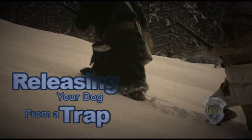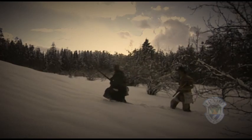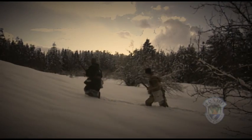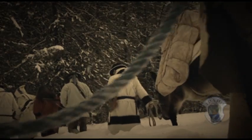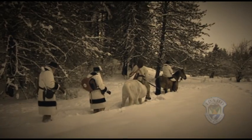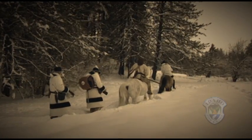Fur trapping in Idaho began somewhere around 1824 and has been around since the mountain man era of John Coulter, Jim Bridger, and Joe Meek. Trappers provided pelts for clothing, taxidermy mounts, decoration, and trade or sale. Fur trapping is still an important and legal part of our state's culture and is regulated by Idaho Fish and Game.